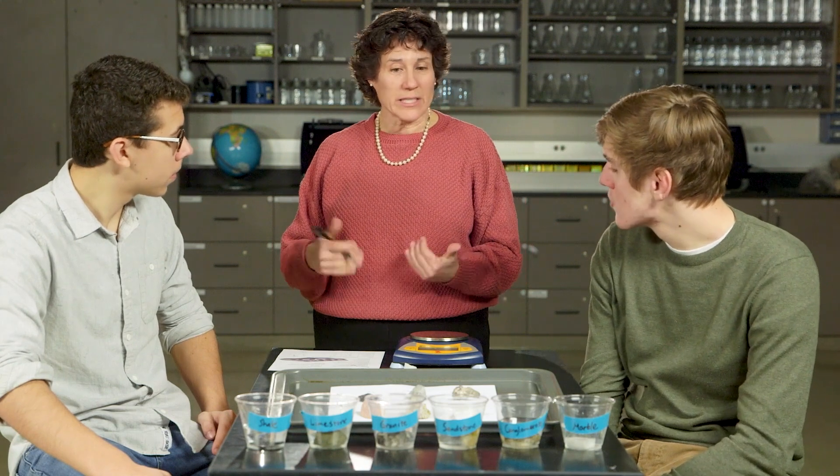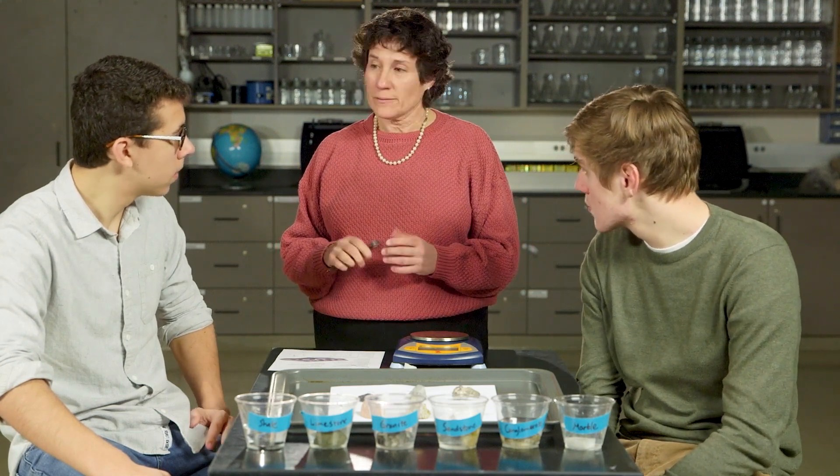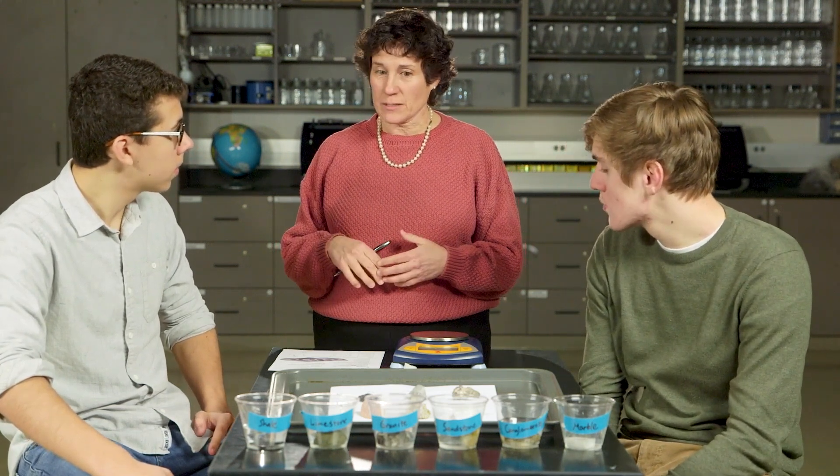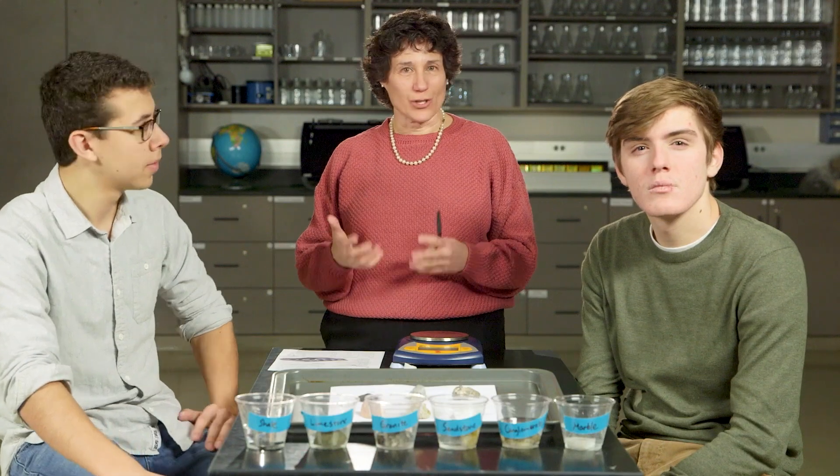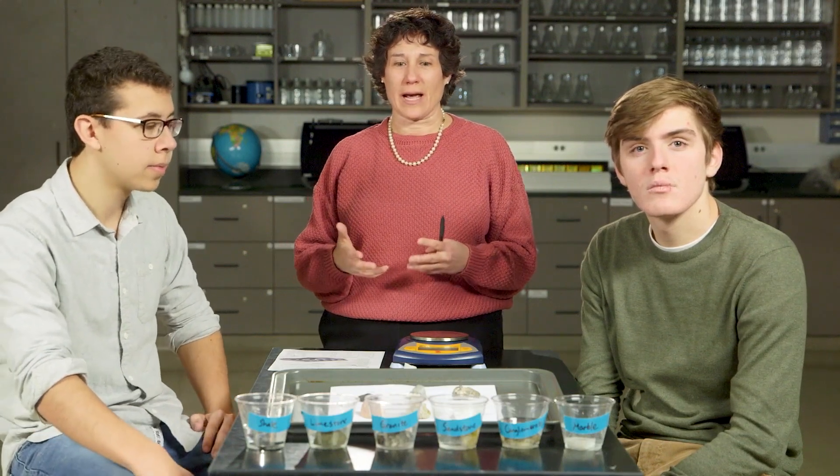Which rocks would you think would be least likely to be holding crude oil and natural gas? Rocks like marble and granite — those more dense rocks that don't have the porous properties to hold liquids like water and crude oil. How might knowing which rocks are good reservoirs for oil and gas be important to the crude oil industry?